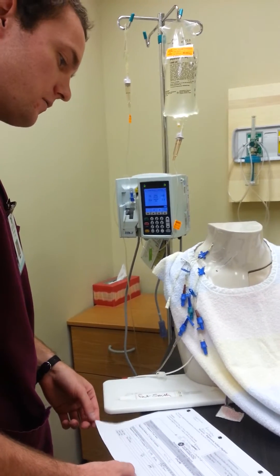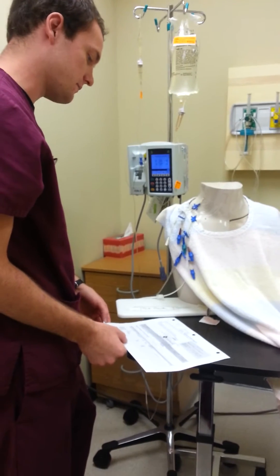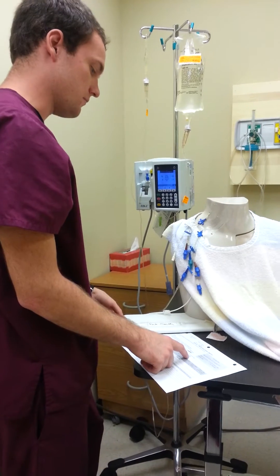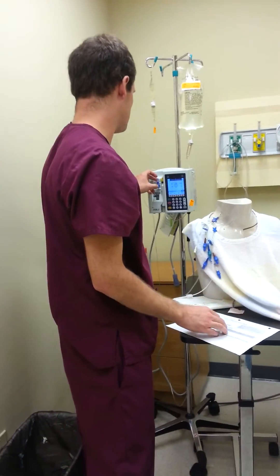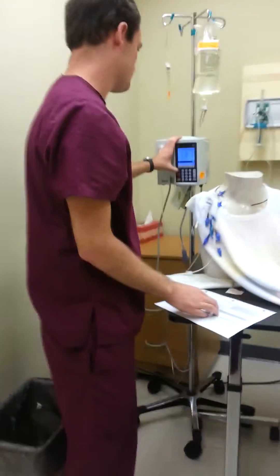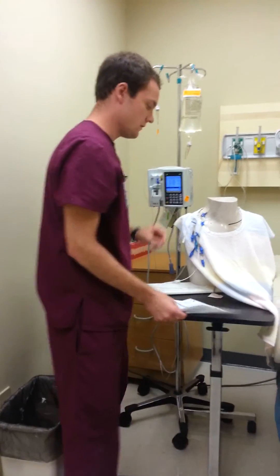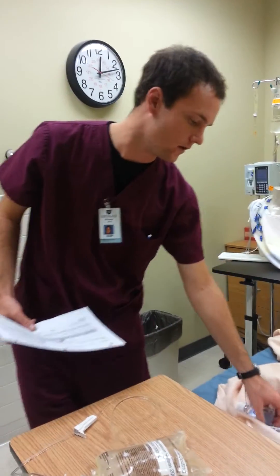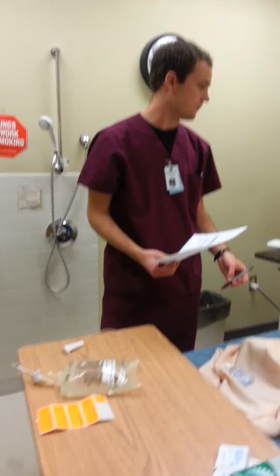I'll have another RN check to make sure this is correct with the MAR. So I'll start it and I'll also lock it so nobody can change the settings. I'll let them know some of the side effects. Mr. Smith, you might experience some respiratory depression, some sweating, and maybe a decrease in blood pressure. Throughout the treatment I'll also be checking your deep tendon reflex responses. Now that that is running, it'll take about a half an hour to finish. I'll make sure the side rails are up and the call light is within reach.